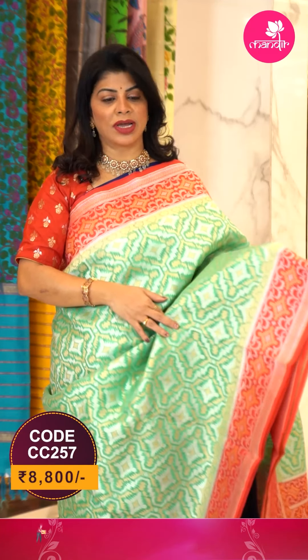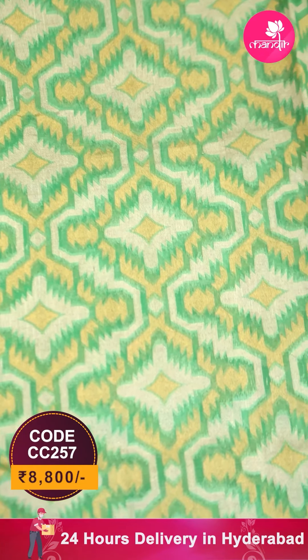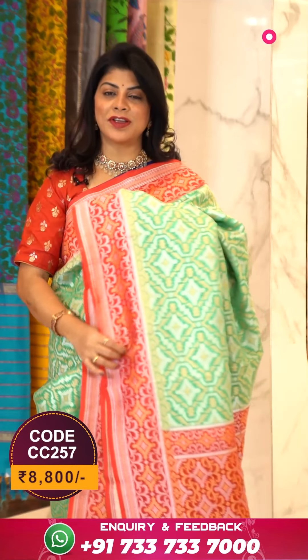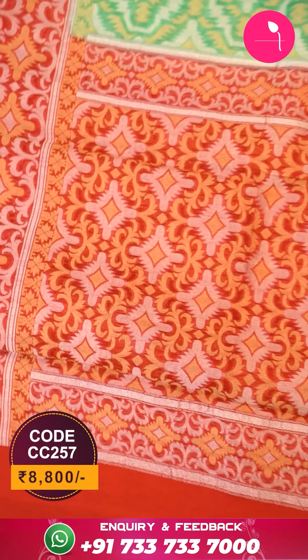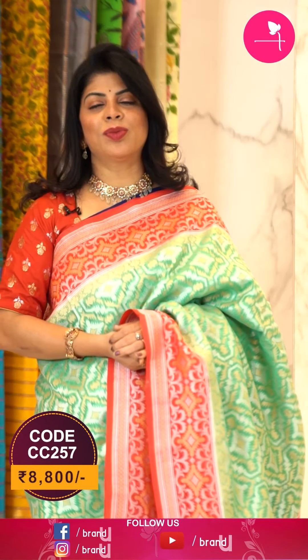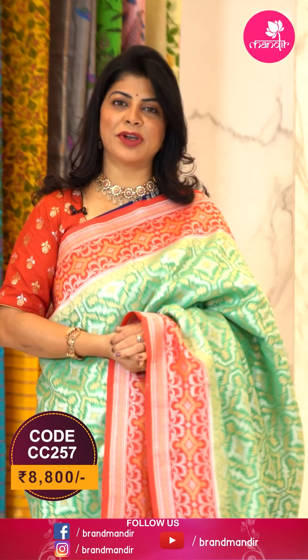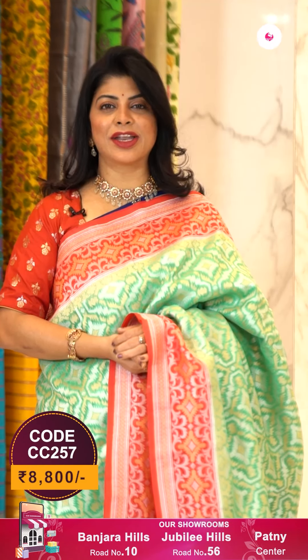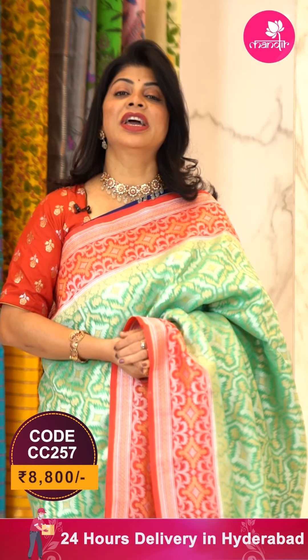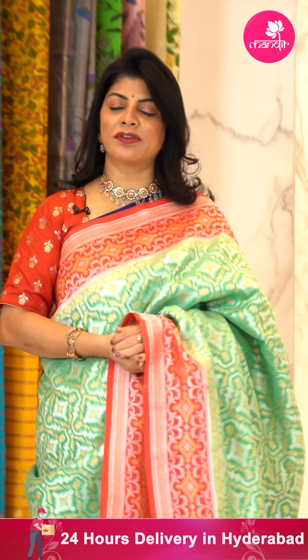Here we go with one more beautiful saree in sea green and red — a Kora saree with all over geometric blocks and florals, diamonds with silver and gold zari. The border is contrast with diamonds and vines. The pallu is geometric style with diamonds and beautiful leaves. The blouse is contrast plain with border. To buy, take a screenshot with pricing details and WhatsApp us on 733-733-7000 or click the saree code link in the description. Follow our daily lives on Instagram and Facebook on the BrandMandir page, and log on to www.brandmandir.com for daily exciting deals.